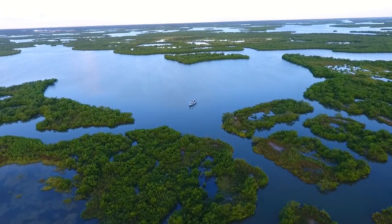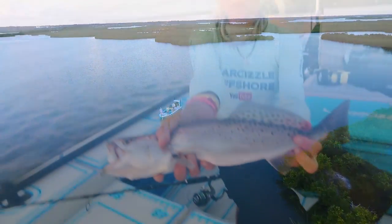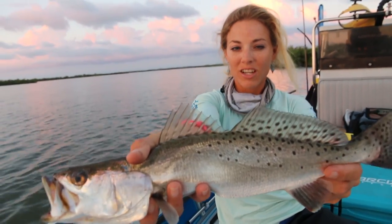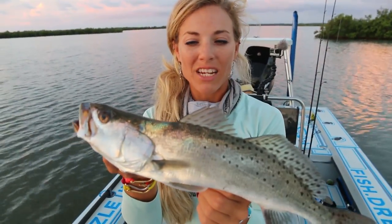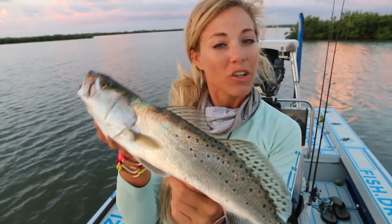Beautiful morning. We're kind of hidden away from the wind today. We've got a lot of wind and some storms coming, but that's a beautiful fish. That's my first trout in a long time — first Mosquito Lagoon trout for me. These trout have to be a minimum of 15 inches long and you're allowed to keep five per person per day. So he's going in the Grizzly cooler. There's a ton of fish right here.